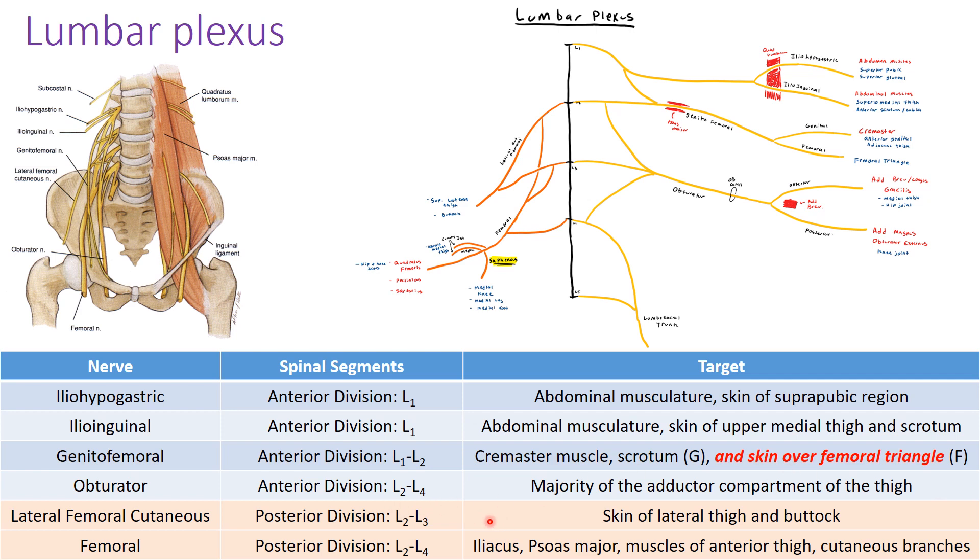Going to the posterior division, there are two nerves: the lateral femoral cutaneous and the femoral nerve. The femoral nerve has the same spinal segments as the obturator (L2–L4), differing only in being posterior division. The lateral femoral cutaneous has spinal segments L2 through L3 and supplies the skin of the lateral thigh and buttocks. It's often compressed under the inguinal ligament, notably during pregnancy. The femoral nerve supplies the iliopsoas and psoas major, along with the muscles of the anterior thigh, plus multiple cutaneous branches.